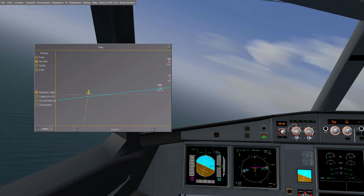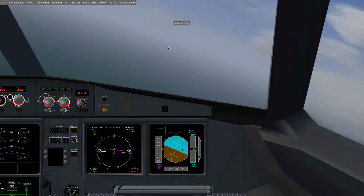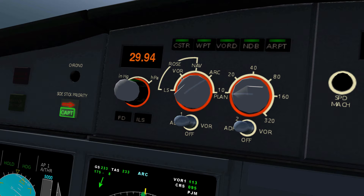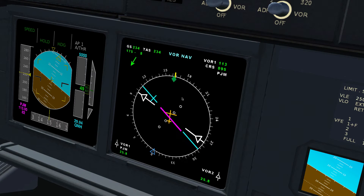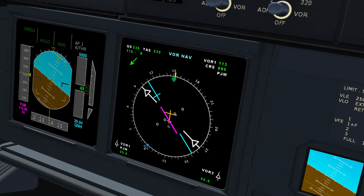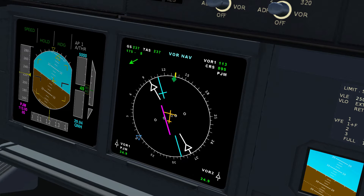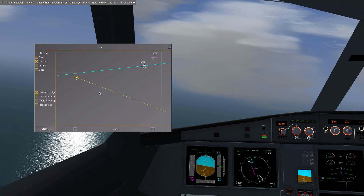We should be able to pick up something on the displays. We have to set this to VOR. It looks like we are crossing the line already. From what I've seen, this is the line we also saw on the map, and this is our position relative to that line. This represents the line and this is us, so we have to fly to the left to stay on course — we are now below the line.